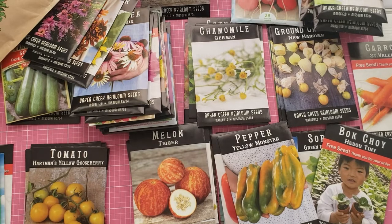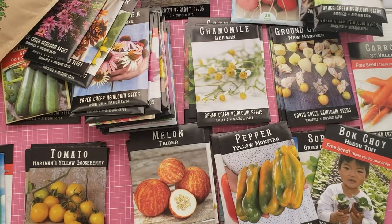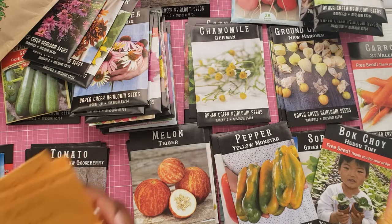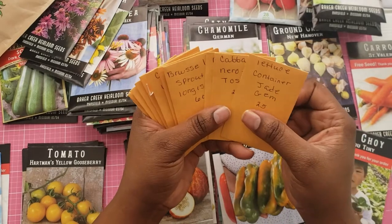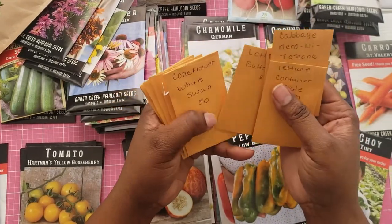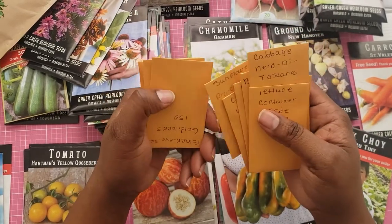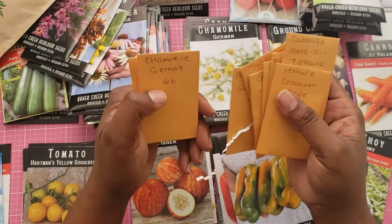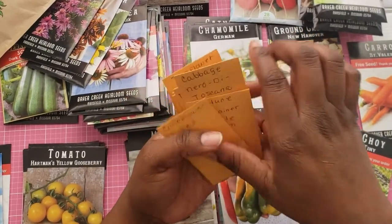These are some more seeds that I purchased — I believe it was the Tattooed Gardener. Some lettuce, cabbage, basil, Brussels sprouts, butterhead lettuce, coneflowers, sunflowers, Black Eyed Susan, chamomile, and coneflowers.